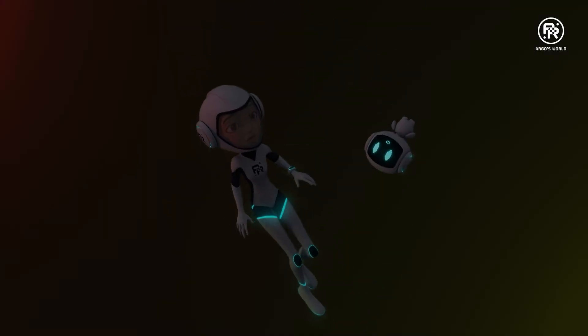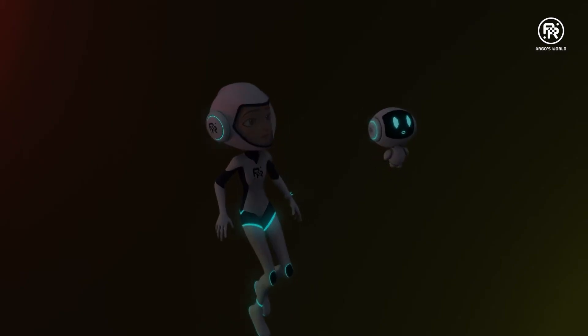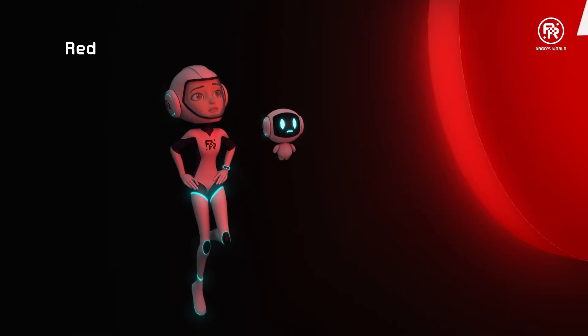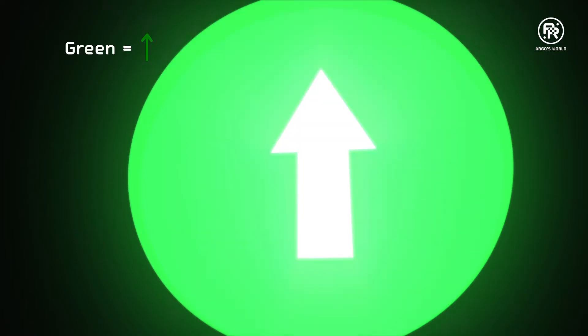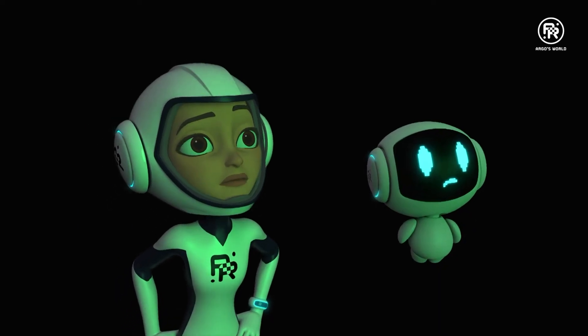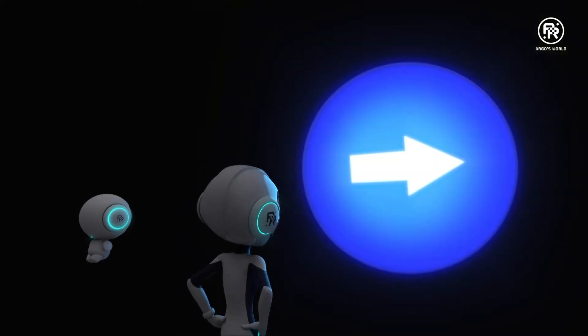Whoa! Where are we? Red. Red? The circle is red. Red equals down. Green equals up. Yellow equals left. Blue equals right.